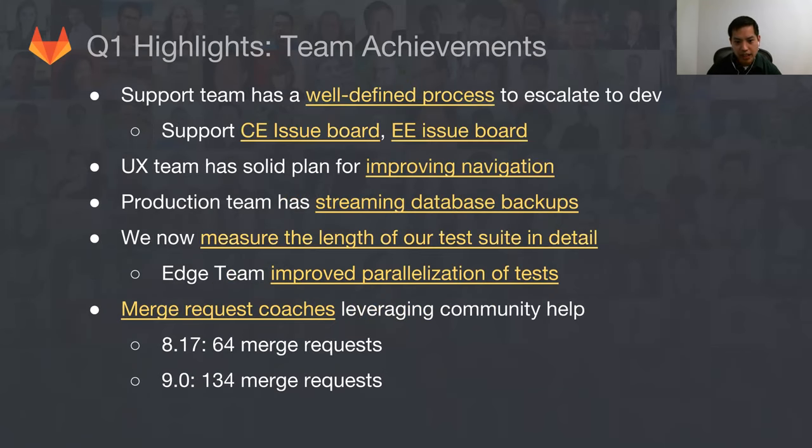Overall, there's been a lot of different things that teams have achieved — this is just a sampling of what I'm really excited about. Support is feeling good because they finally have a well-defined process to escalate to development. Before, bug reports would come in and they weren't sure who to go to. Now they can add labels, talk to the product manager, and so forth. They've got a great issue board that they review every month, covering which bugs are affecting people the most and which ones they'd like to see addressed. That's been really helpful in providing feedback.